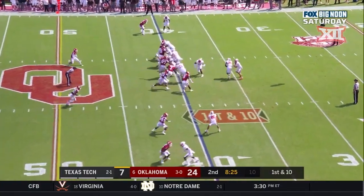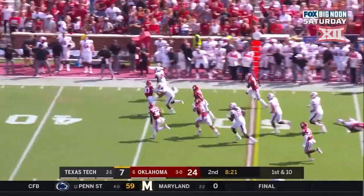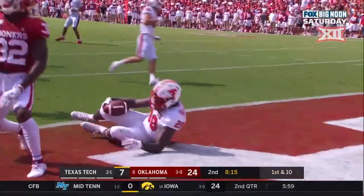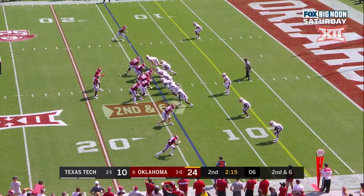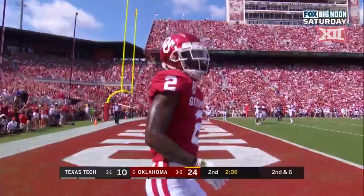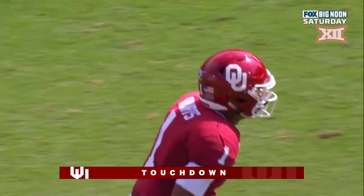First down at the 40, Tech running it — this time it's Thompson. Look at Thompson, breakaway speed down inside the five — it's the defense. Second and six at the 14, Hurts off his back foot — oh, what a nice throw — CD Lamb, 14-yard touchdown!